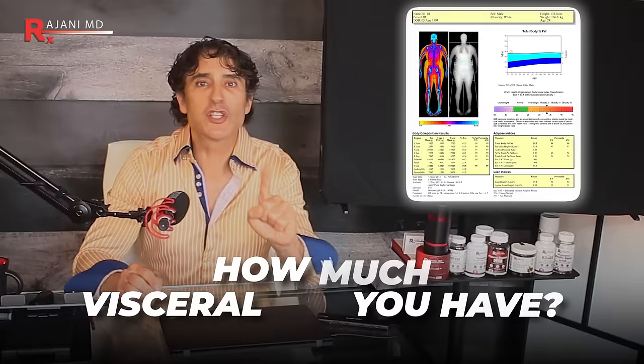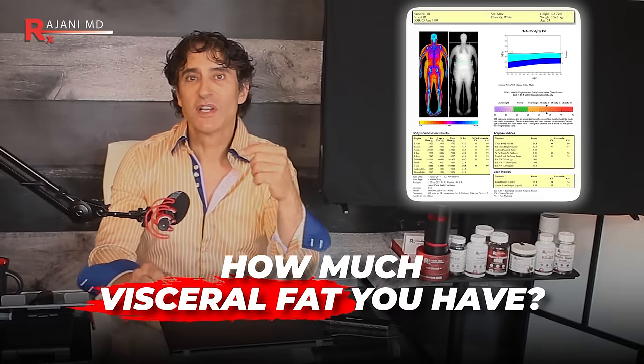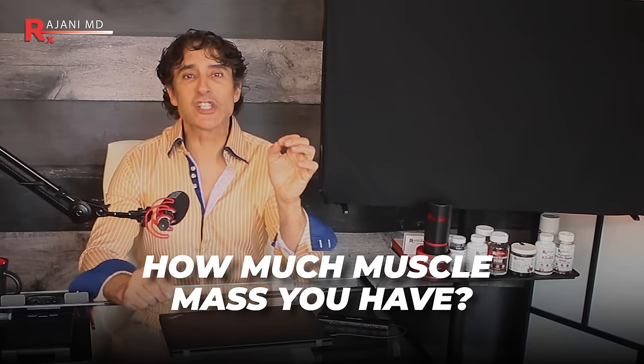Number two: you have to know how much visceral fat you have. This is why you should also bring the male partner to the scan — it's not just for women. This is something that's getting worse and worse: the fat around your organs and the implications of that. The third thing you need to know is how much muscle mass you have. DEXA is a much more accurate way than the traditional body mass index.